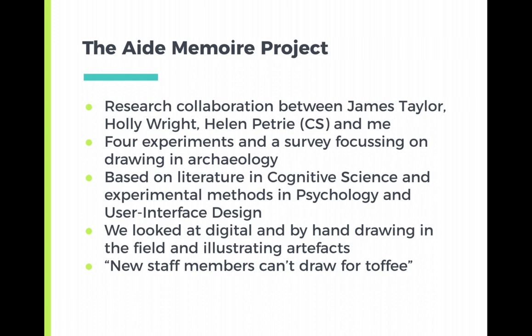We looked at digital and by-hand drawing in the field and illustrating artifacts. We also looked at people with very little experience in drawing and people with a lot of experience, including professional illustrators and professional archaeologists. One interesting comment that came out of our survey was: 'New staff members can't draw for toffee.' We heard this over and over again — students do not know how to draw and they've stopped drawing as part of their regular process of learning.